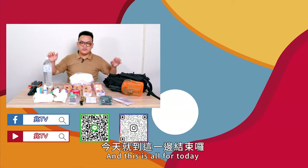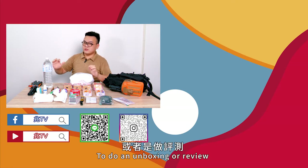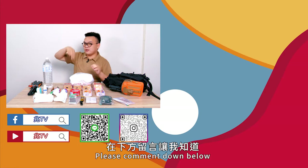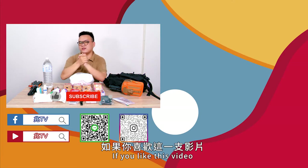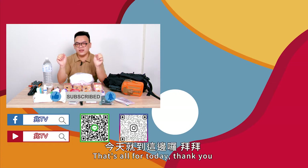And that's all for today. If there's any other equipment you'd like me to do an unboxing or review of, please comment down below. If you liked this video, please like, share, and subscribe. Thank you.